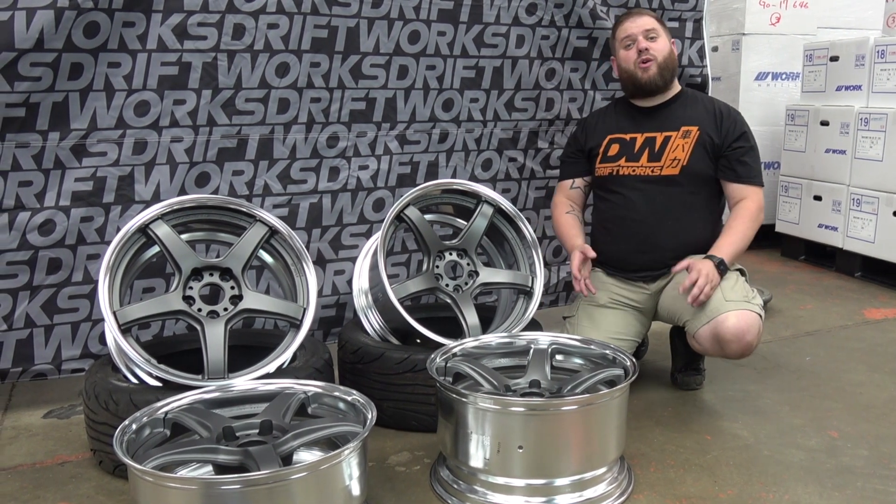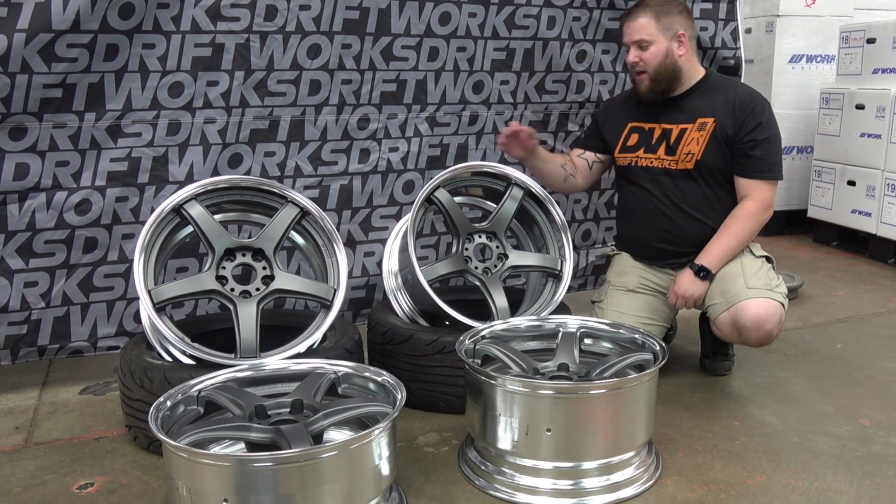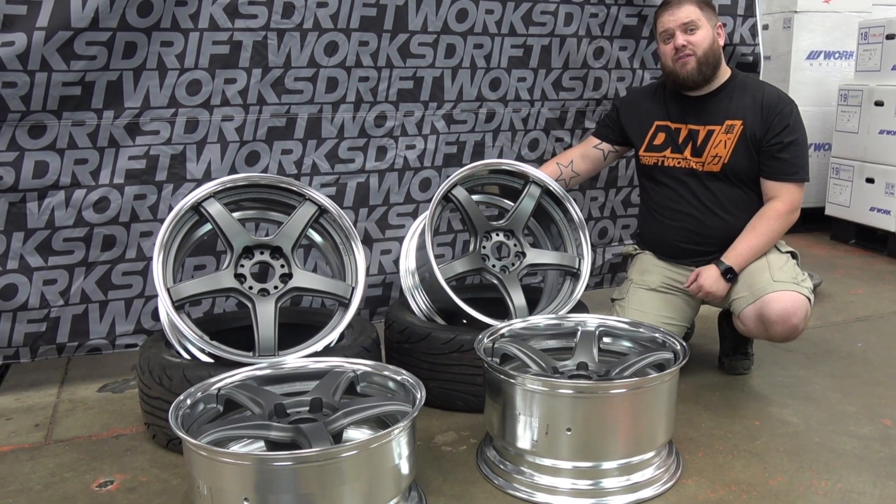Hi, I'm Starkey from Driftworks.com, one of the world's largest distributors of Work wheels. Today, a closer look at a set of in-stock Work-in-Motion T5R two-piece wheels.